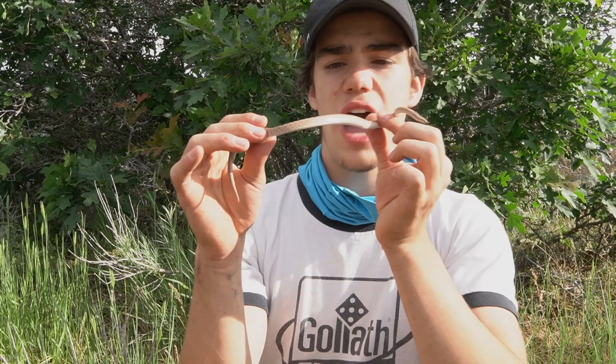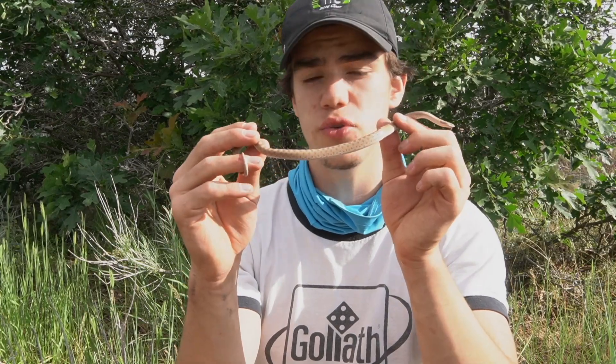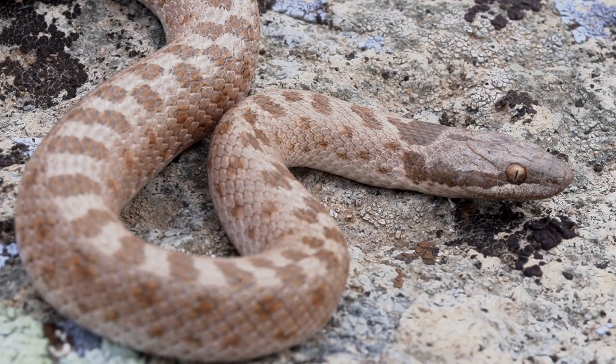This is a small snake, but I wouldn't say a baby. This is actually a full-grown adult. They do get bigger than this — they can probably get upwards of about two feet at most. Southern Utah is a much more easy place to find them, but up here in northern Utah, I don't think of this as a common snake. They're actually not that rare, they're just elusive.